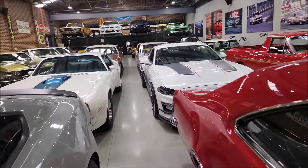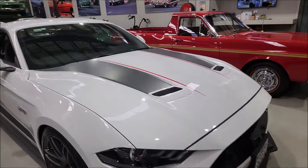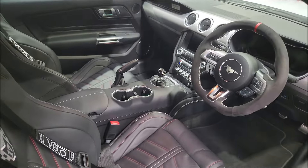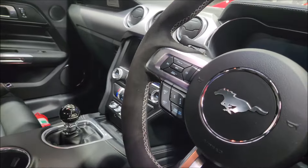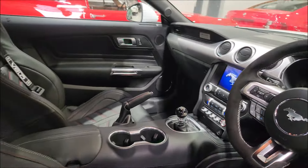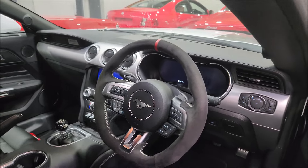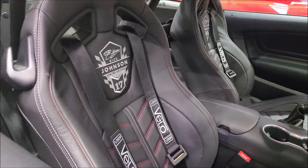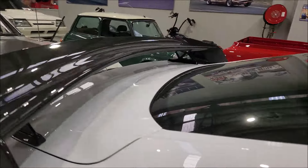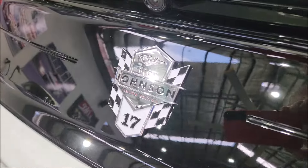We've got one of the 30 Dick Johnson Mustangs from 2019. 800 horsepower, and these are stunning. 7,200 kilometres on this one. Look at the full-on race package — you've got your roll cage, Alcantara steering wheel, and Velo harnesses with the Dick Johnson Limited Edition number on it. And there at the back you've got your Dick Johnson Limited Build.